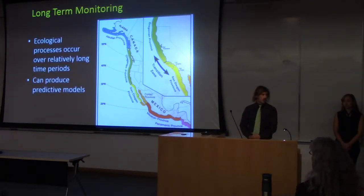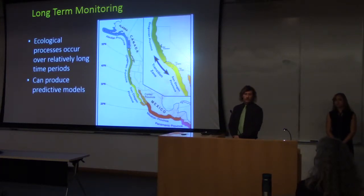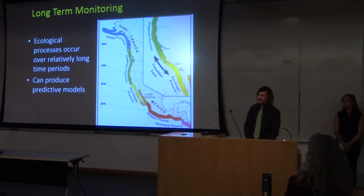This is the third year continuing this long-term monitoring program. Long-term monitoring programs like these are very important. Unfortunately, a lot of important ecological processes take a very long time to understand. Long-term monitoring projects like this can help us produce hopefully effective ecological models to predict the future and help us be proactive rather than reactive in our conservation efforts.